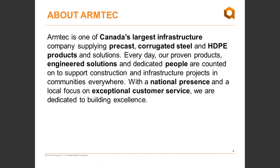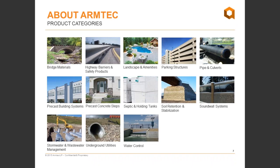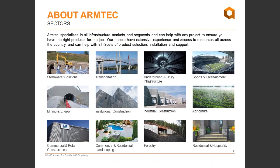ArmTech is one of Canada's oldest and largest infrastructure companies, supplying solutions ranging from steel and HDPE-based bridge and culvert materials to precast building systems. With locations across the country, we are well positioned to serve your needs nationally and internationally. ArmTech offers products in a wide range of categories including precast building systems, parking structures, sound wall systems, pipe and culvert, engineered steel bridge solutions, stormwater management systems, erosion control solutions, and more. We serve sectors from municipal to forestry, mining, and energy.